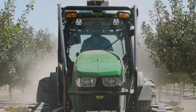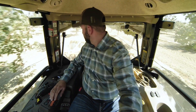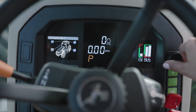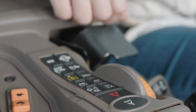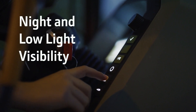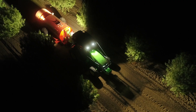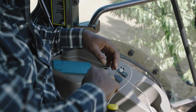Enjoy head-to-toe comfort with spacious headroom, unmatched visibility, customizable digital display, ergonomically placed controls, intelligent programmable LED lights, plenty of storage, and a flat floor for more legroom.